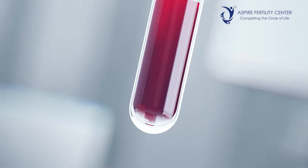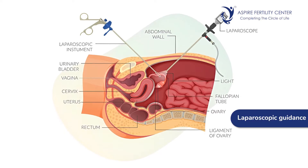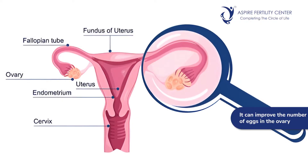When we say poor ovarian reserve, how does PRP help? Basically, it is a procedure wherein the person's blood is drawn, PRP is extracted, and injected into the ovary — either via laparoscopic guidance or transvaginal ultrasound guidance. Once done, the benefits are: first, it can improve the number of eggs in the ovary so that the response to treatment is better; and second, it has the potential to improve egg quality so that the outcome of cycles is good.